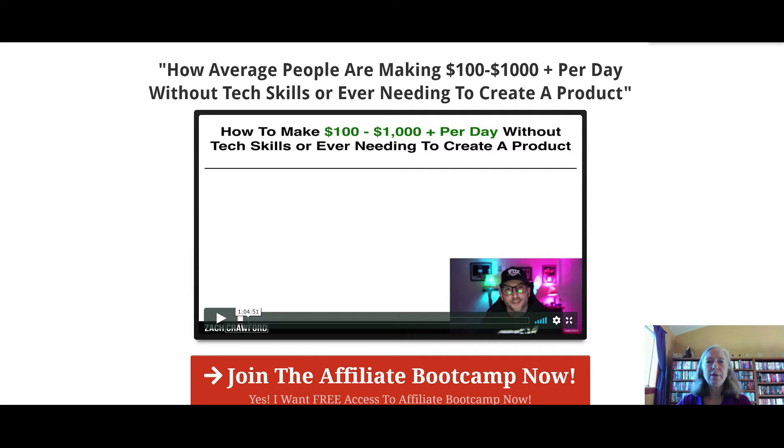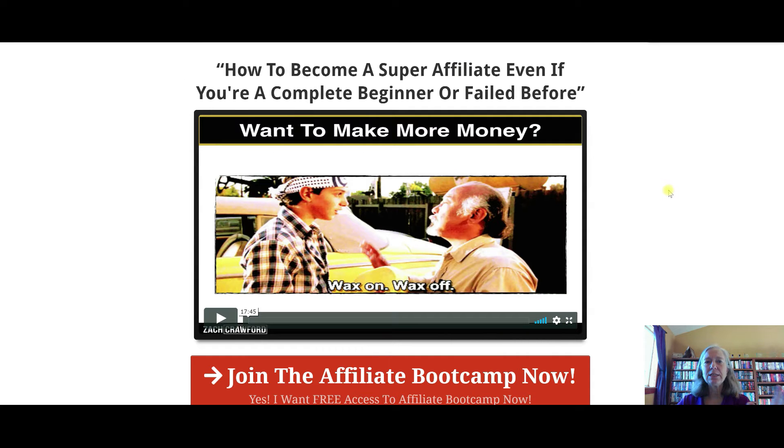Zach's going to walk you through that. In lesson two, how to become a super affiliate — even if you're a complete beginner or have failed before. It's easy to get discouraged and think that you're never going to make it, but with this video he's going to show you step-by-step what you need to do.